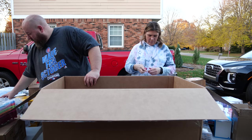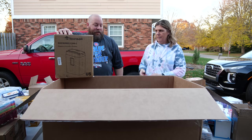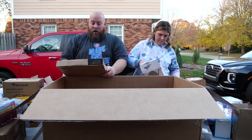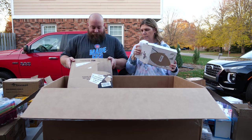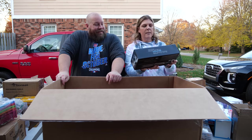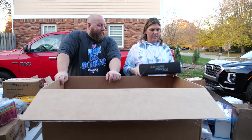Here's the paper shredder — these hardly ever work because people overfill them or shred too much at once and burn them out. We also have a picture frame. And there's a Bemis toilet seat — I'm just going to leave it in the box since I don't mess with toilet stuff.